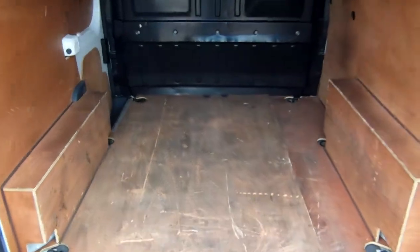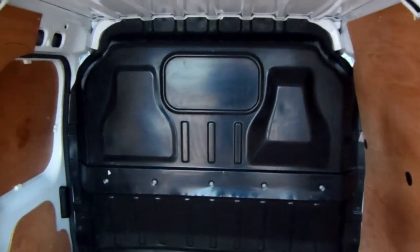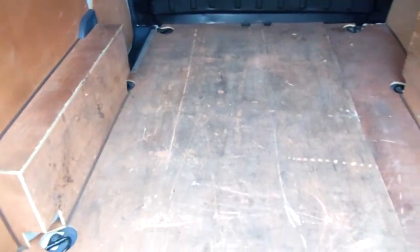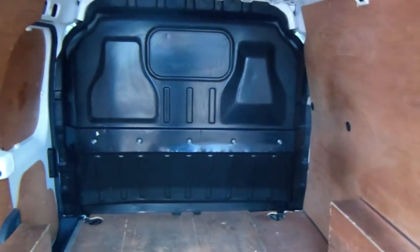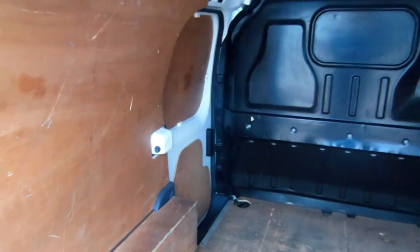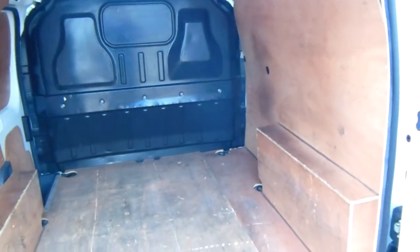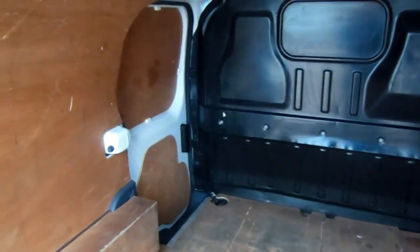And a quick wee look in the back here as well folks. As you can see it's fully ply lined with a full steel bulkhead. This is all the original ply lining and it's in great condition for the mileage and age. And this van comes with the side loading door as well — a great feature, they don't all come like that.